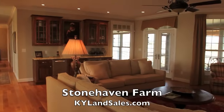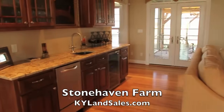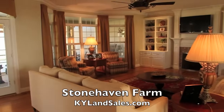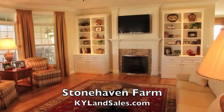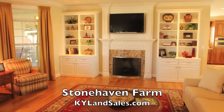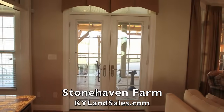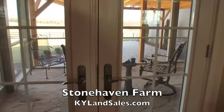This living area is quite nice. There's another bar sink, ice maker, wine refrigerator, and a fireplace — it looks like a gas fireplace — with built-ins and a bay window. Transom windows over this as well. Let's go take a look outside while we're here.